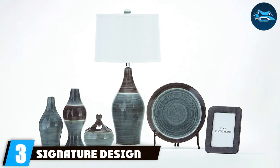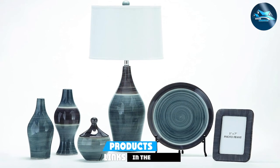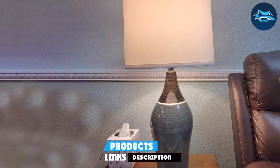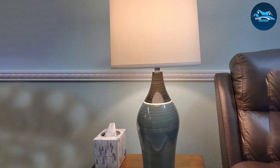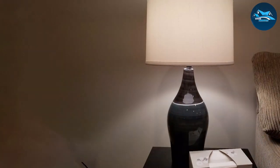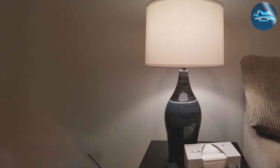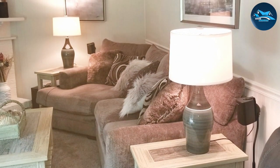Number 3: Signature Design by Ashley Niobe Ceramic Table Lamp. This lamp is an embodiment of artistic expression, blending impeccable design with the vibrant beauty of nature. The base is adorned with a hand-applied glaze featuring mesmerizing swirls of blues and greens that mimic the serene beauty of the earth and sky. This unique application of color and pattern ensures that no two lamps are exactly alike, providing a one-of-a-kind piece of art. Constructed from high-quality ceramic, the lamp boasts durability and stability, making it a reliable source of light and beauty for years to come.